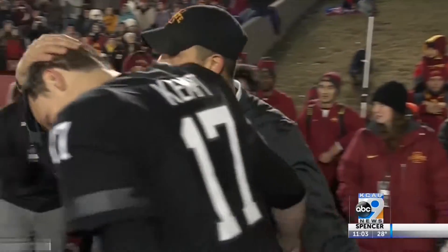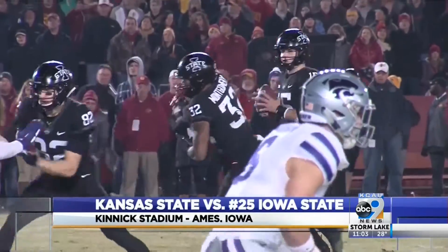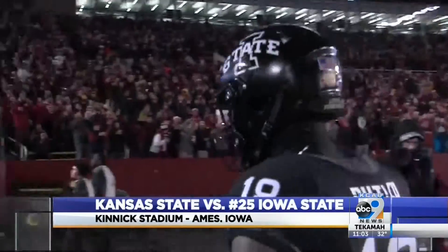K-State narrowly took down ISU last year, winning by just one. But the Clones do strike first in this one. Brock Purdy tosses it up to Hakeem Butler in the back of the end zone. Iowa State's going to lead 7-0 after the first quarter.